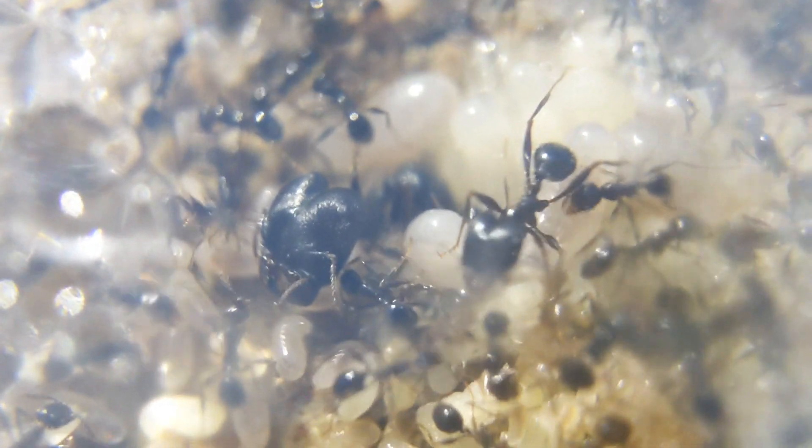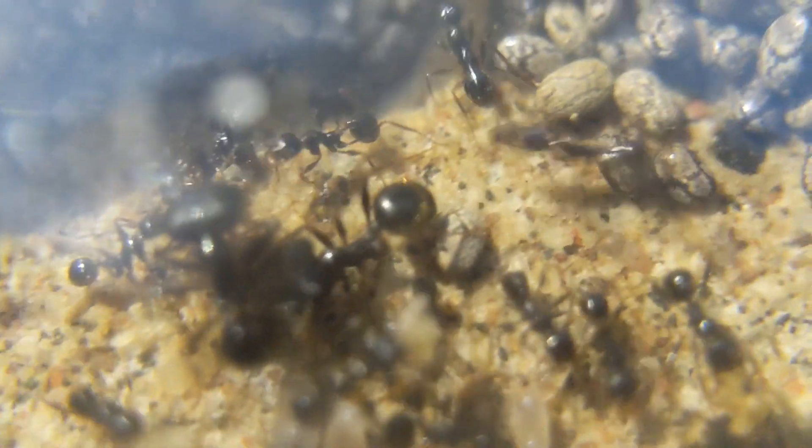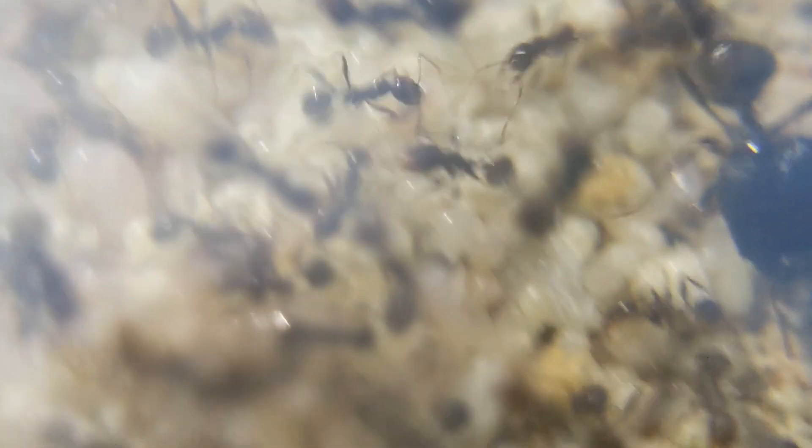Here you can see the stark contrast between a full-size major and a tiny major. In this colony there are a few really tiny majors, like those ones right there. It's really weird, but also kind of interesting just seeing these two different sizes of majors interacting with each other.